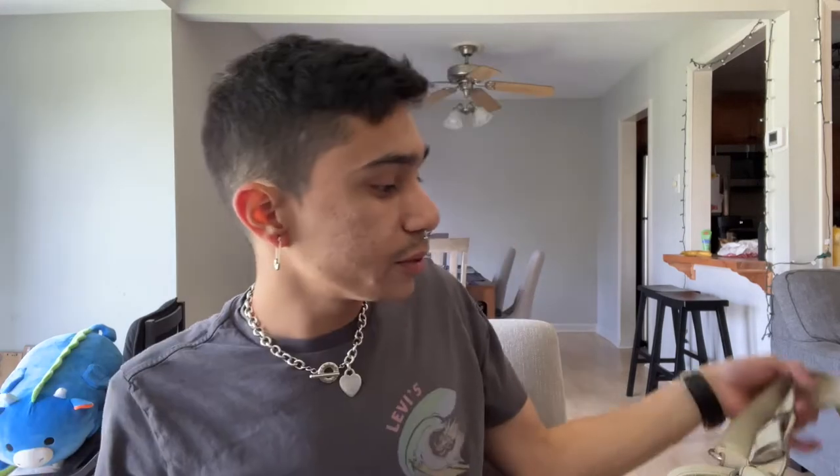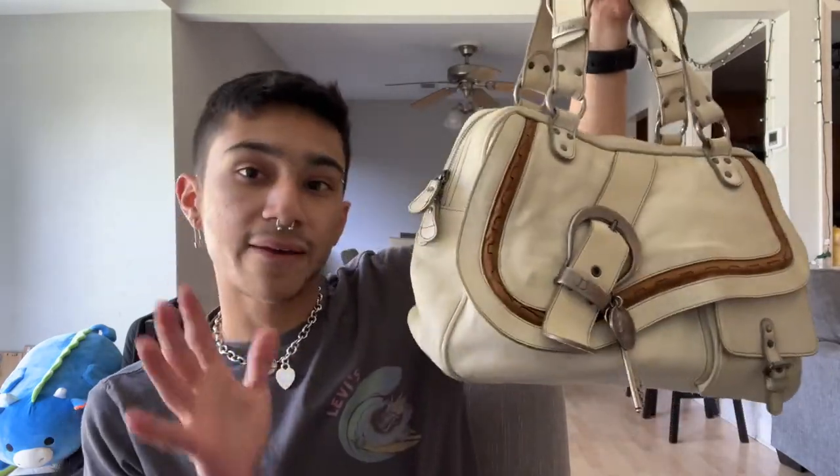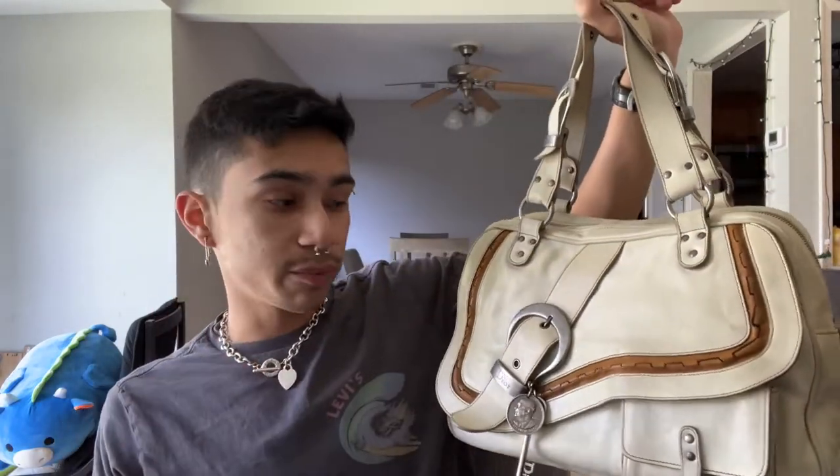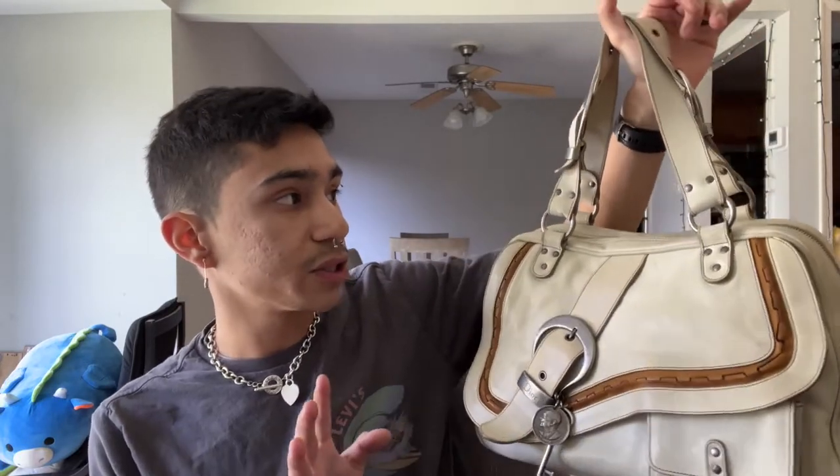I'm going to put that to the side. I'm going to be talking about a different premium designer. As it says on the Purse Forum — you go down the list and it says like premium designers: Louis Vuitton, Dior, Chanel, all those are on there. The one I will be talking about is Dior.